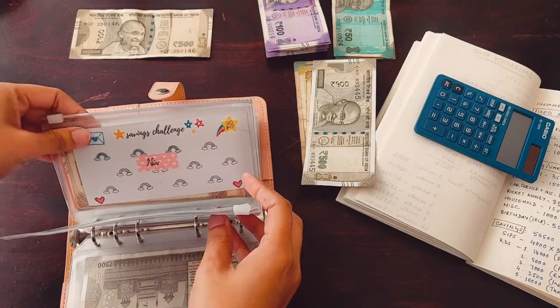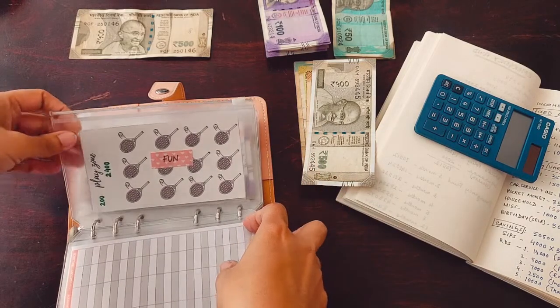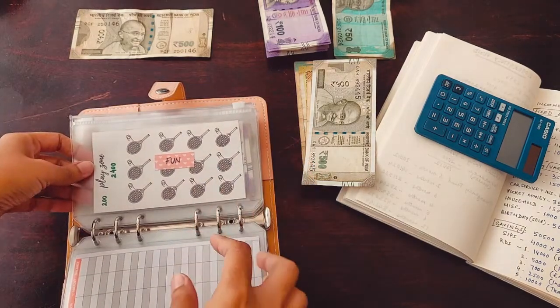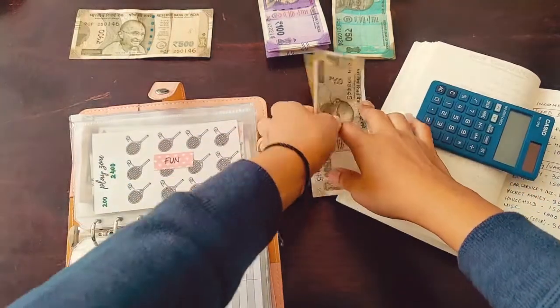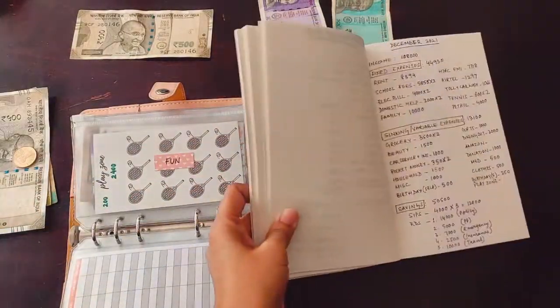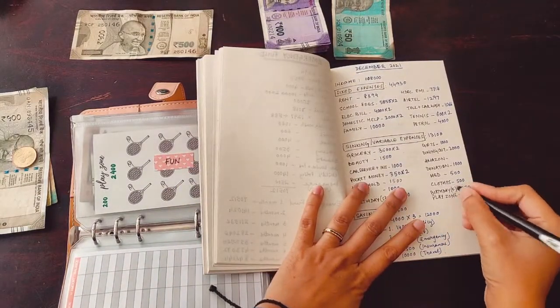By the way, my travel — I went to one of the places in India that was warmer than where I am right now, and it was quite a good break. The fun envelope is what I've mentioned as 'play zone' in the tracker.